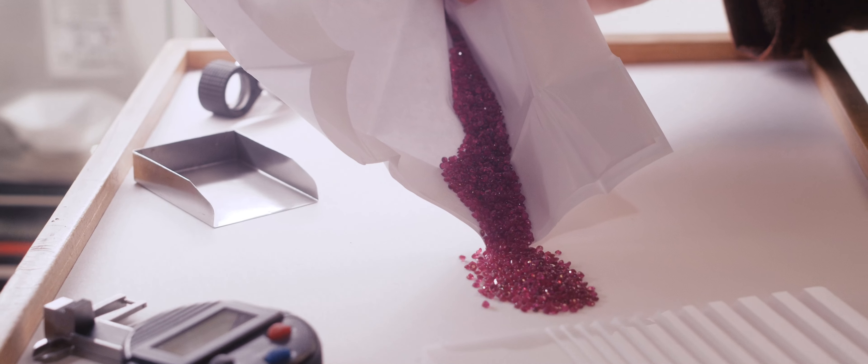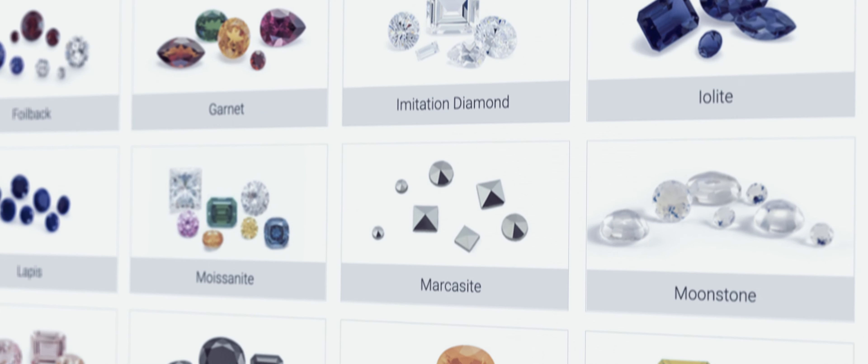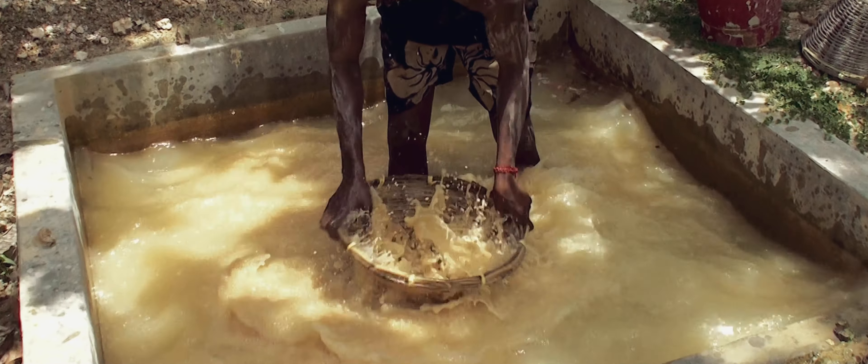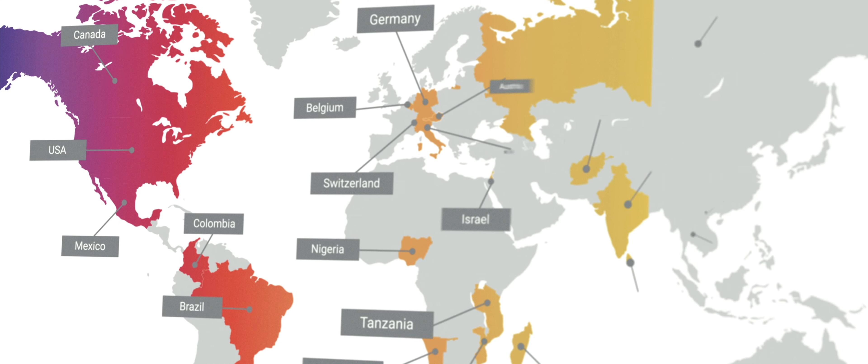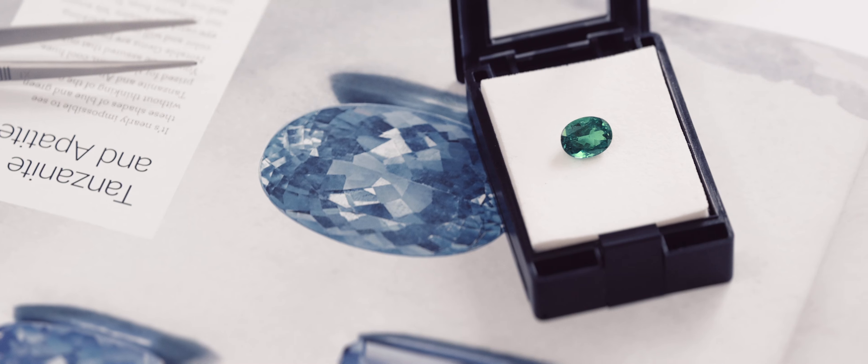The sheer quantity of stones that we process in a year really means you can get anything that you could want. We work to minimize the number of hands each stone passes through, getting ever closer to the source and being very transparent about that supply chain so we can help preserve these stones for generations to come.